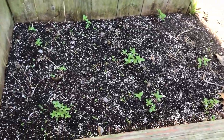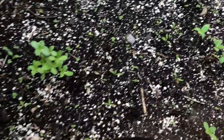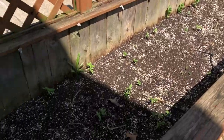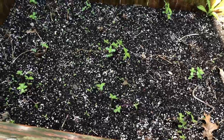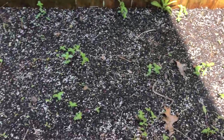Before we go to Target, we have to water the baby sunflowers. Sunflowers are my favorite, so I'm growing some in my flower bed, and they're doing really well so far. Okay, they're all watered. Keep growing, baby sunflowers!